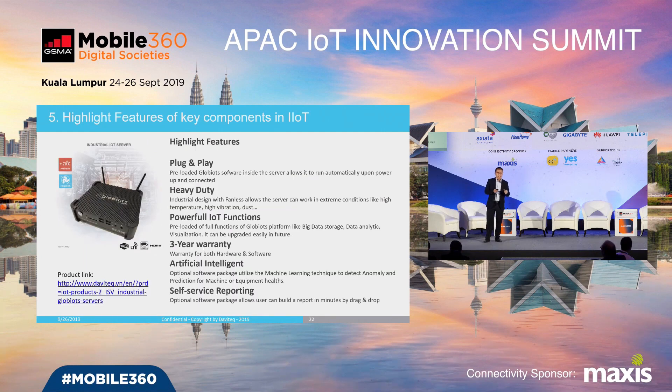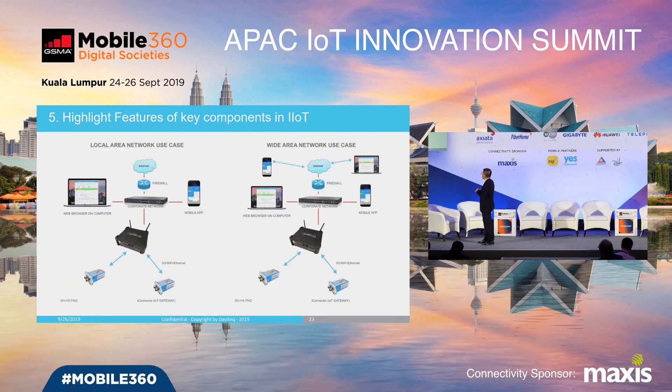Besides IoT drivers, there are also many IoT barriers that customers must overcome. One of the biggest barriers is data privacy. To address this, my company has a solution: we deliver an on-premise industrial IoT server to customers. With this industrial IoT server, customers can deploy the system very easily by installing it in their factory, facility, warehouse, office, or anywhere they want to deploy the system.